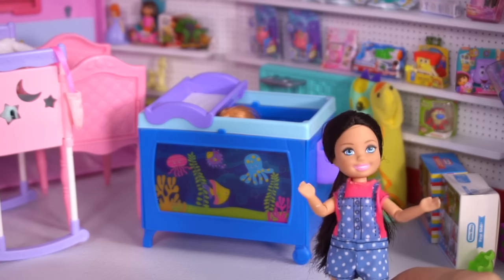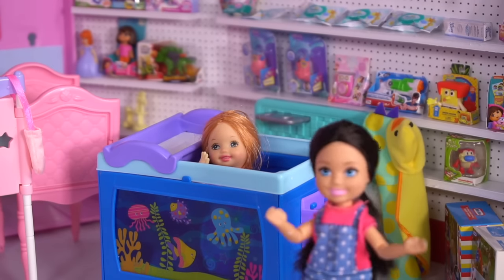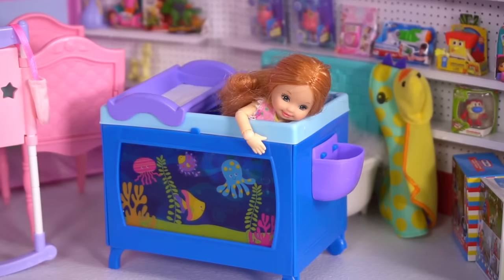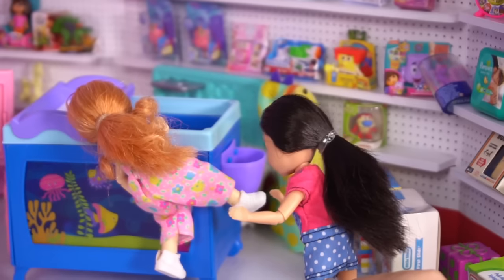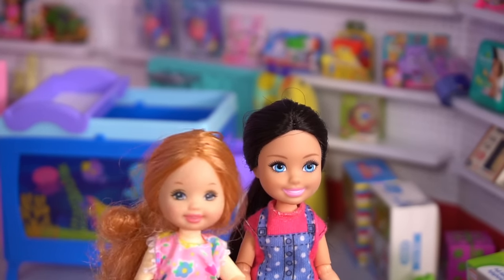Stacey, where are you? You were just here a second ago. Peek-a-boo! Oh Stacey, come on, you're not being really helpful. I know, but I'm having fun. I need some help getting down. You almost got it. We need to stick with mom and dad. But this store is so much fun.